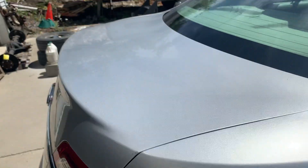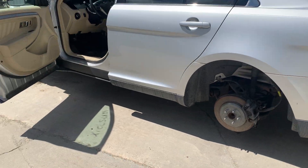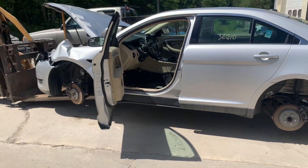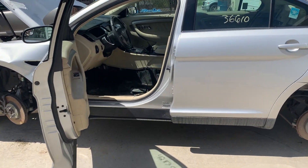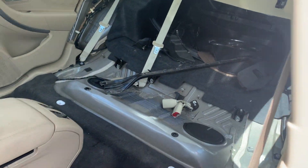It had a real nice set of wheels and tires on it, which sold when it first came in before we even got the inventory. As well as the tan leather seats — you can see those are gone already.